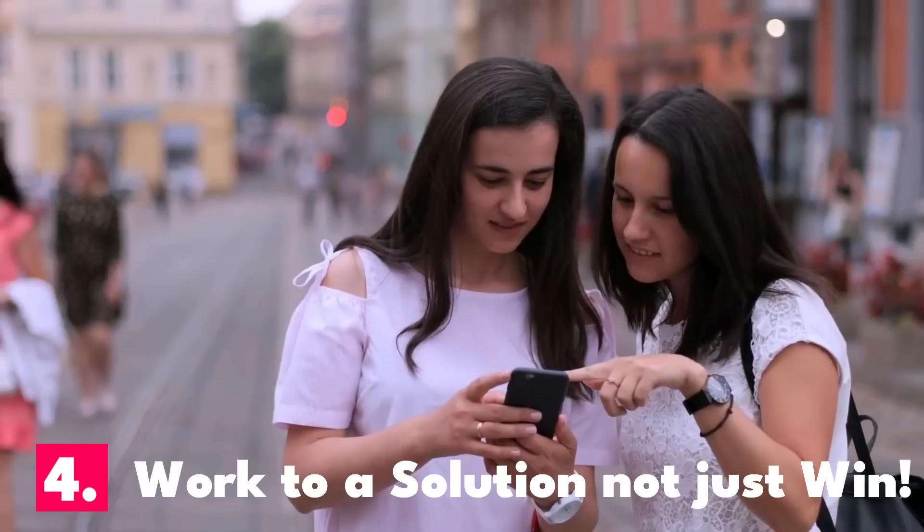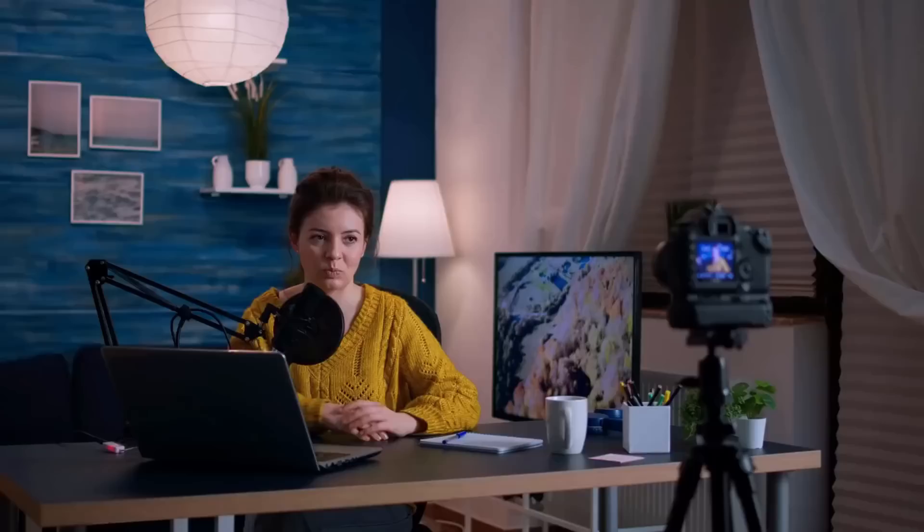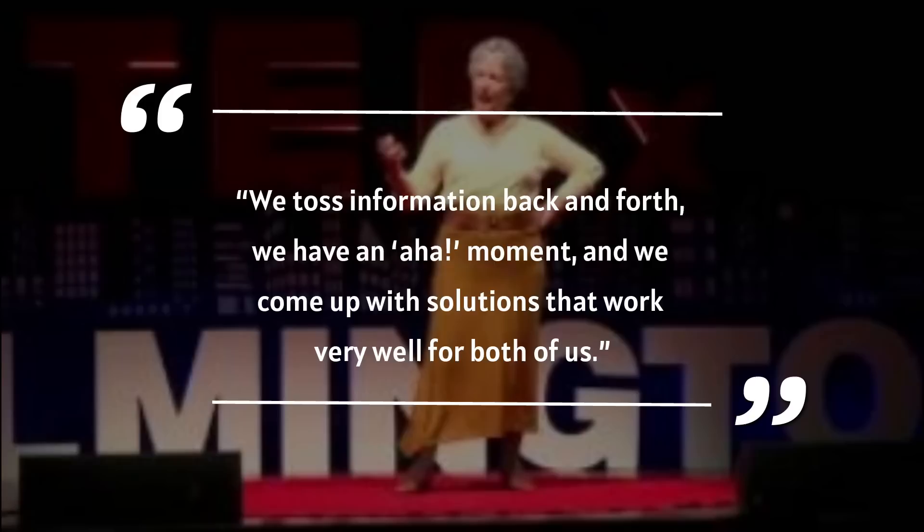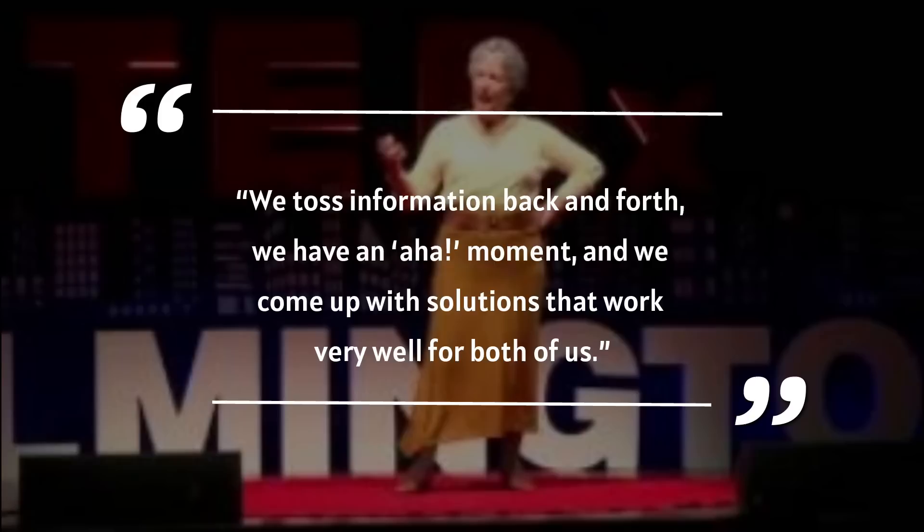Number four: working towards a solution and not just to win. When problem-solving everyday issues becomes a tug-of-war over who's right and who's wrong, then settling even the smallest of disputes becomes a battle. A better alternative is what's called the win-win waltz, says marriage expert Susan Heitler, author of The Power of Two. She says couples toss information back and forth, have an aha moment, and then come up with solutions that work well for both of them.